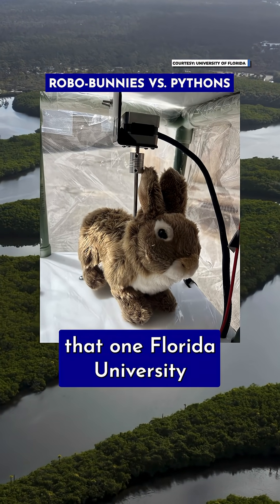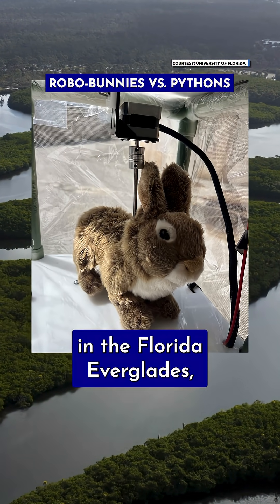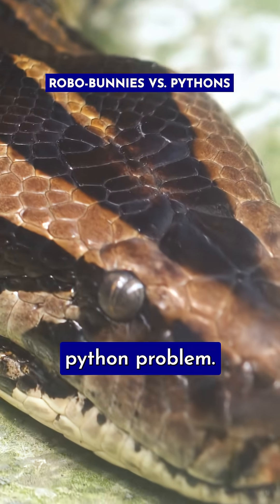Robotic bunnies — that's a solution that one Florida university is about to use in the Florida Everglades, which has a serious Burmese python problem.